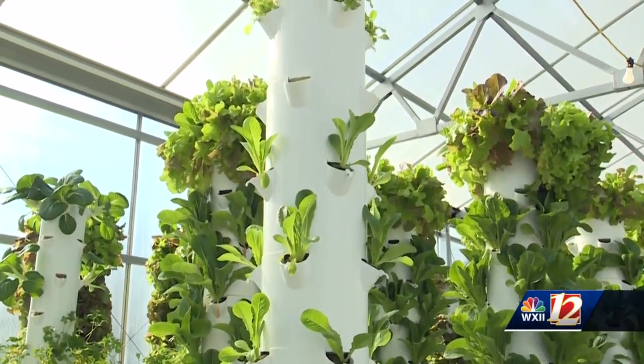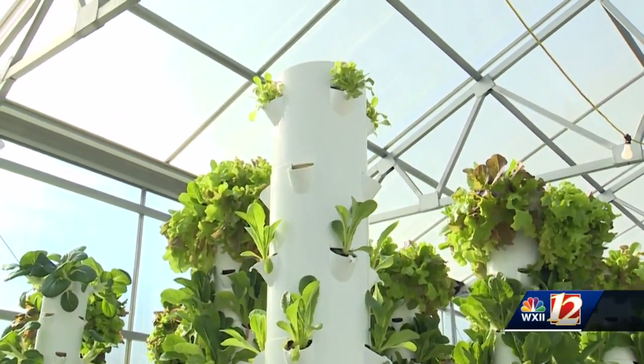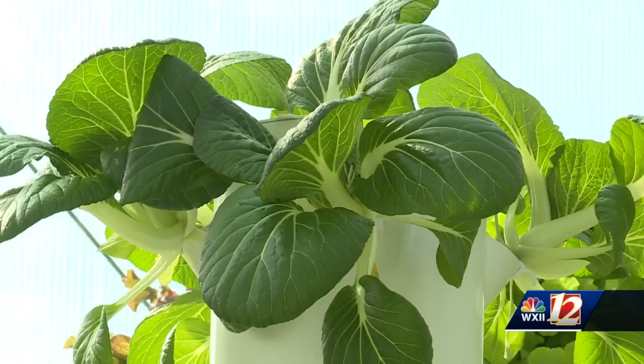We've taken what I would call God's creation, the perfect growing situation. All we've done is remove the dirt. It's called vertical aeroponic farming, first created at the Land exhibit at Epcot Center almost 20 years ago. We're taking minerals from soil, mixing them with water, and we're growing in air.